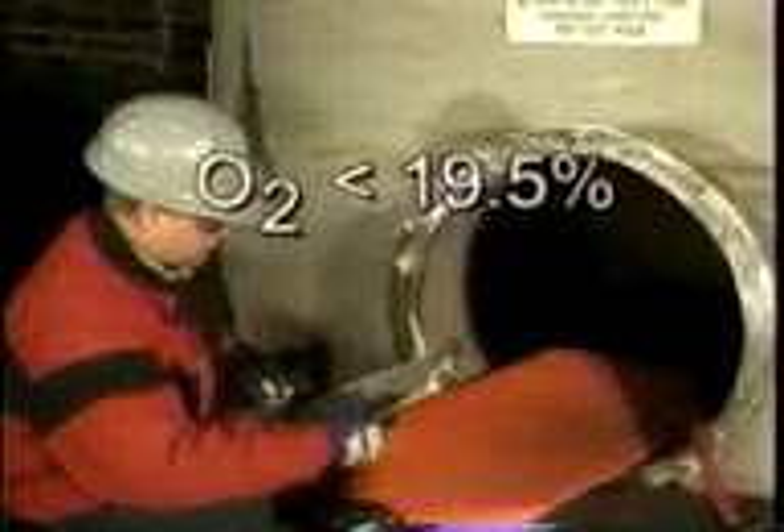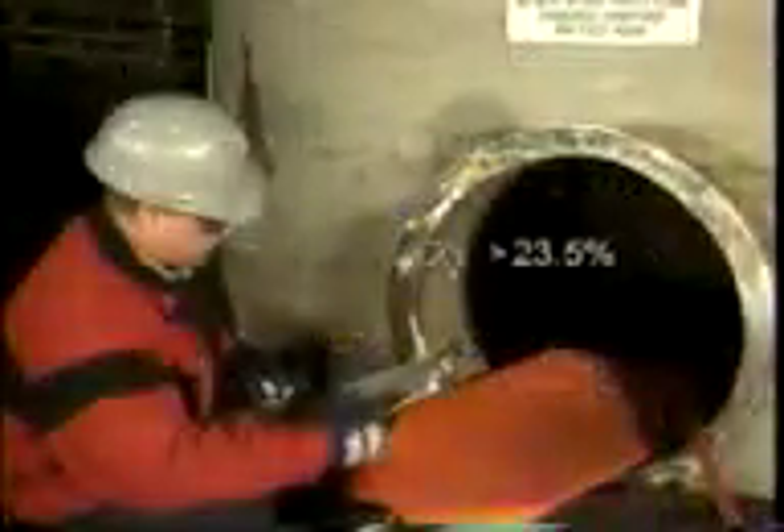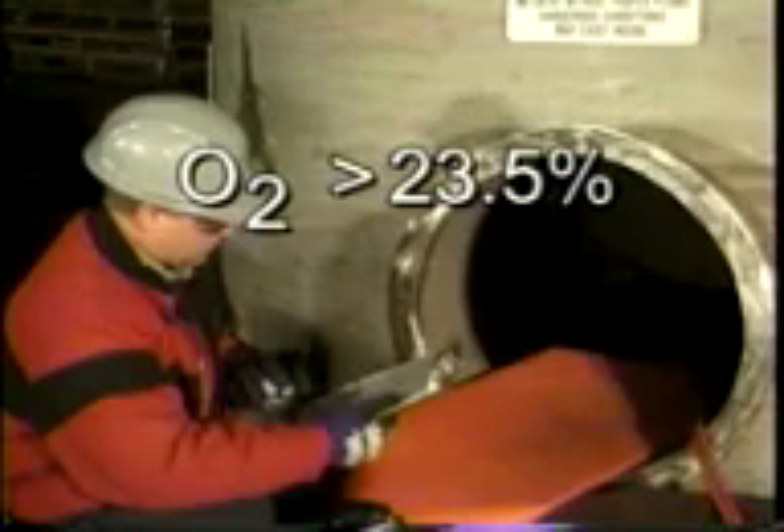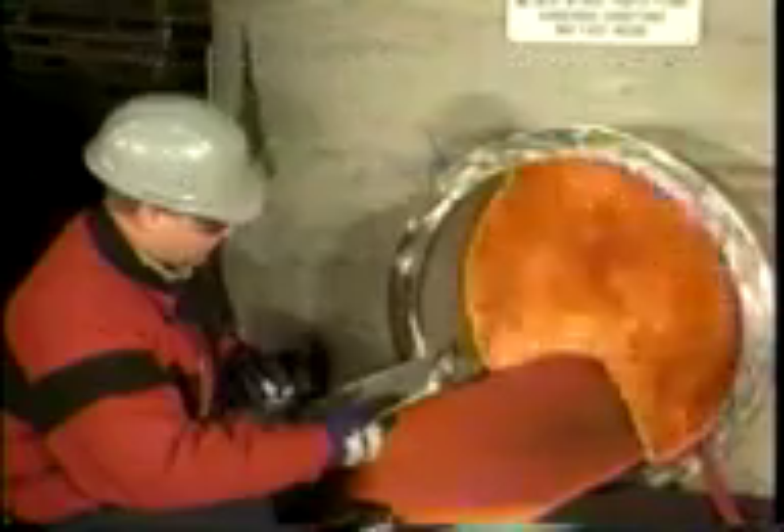While every permit required confined space is unique, there are some common hazards they may share. One common hazard is an atmospheric hazard — the potential for the air inside to be hazardous. If the oxygen level is below 19.5 percent, there is not enough oxygen for effective breathing, creating an oxygen deficient atmosphere. When oxygen levels exceed 23.5 percent, the atmosphere becomes oxygen enriched, creating an extreme fire hazard. Explosive atmospheres are created when any flammable gas, vapor, or mist exceeds 10 percent of its lower explosive limit.